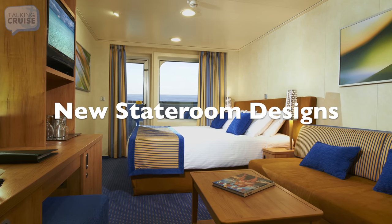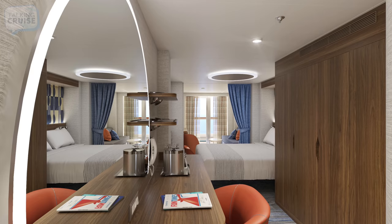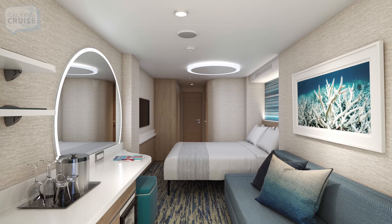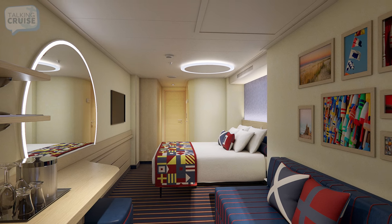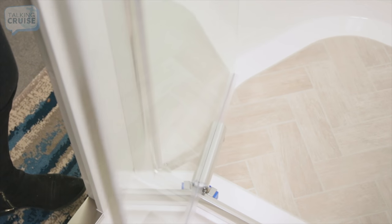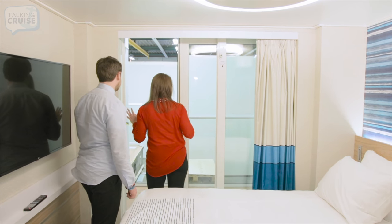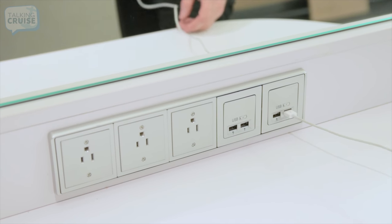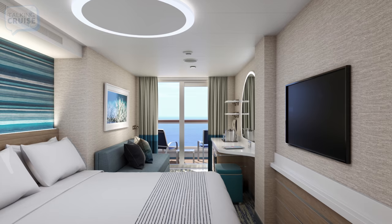Forget about what you know about a Carnival Cruise Line stateroom. Mardi Gras will feature all new designs and finishes in every stateroom and suite category. This ship will also offer more than 20 different room categories ranging from interior to incredible suites and specialty accommodations like Family Harbor, Havana, and Cloud9 Spa. You'll also find changes like shower doors instead of clinky curtains in the bathrooms and sliding doors to private balconies instead of hinge doors. Add to that little touches like ample USB and power ports, closet organizers, easy-to-use flip sofa beds, and a clean and bright decor that is certain to please.